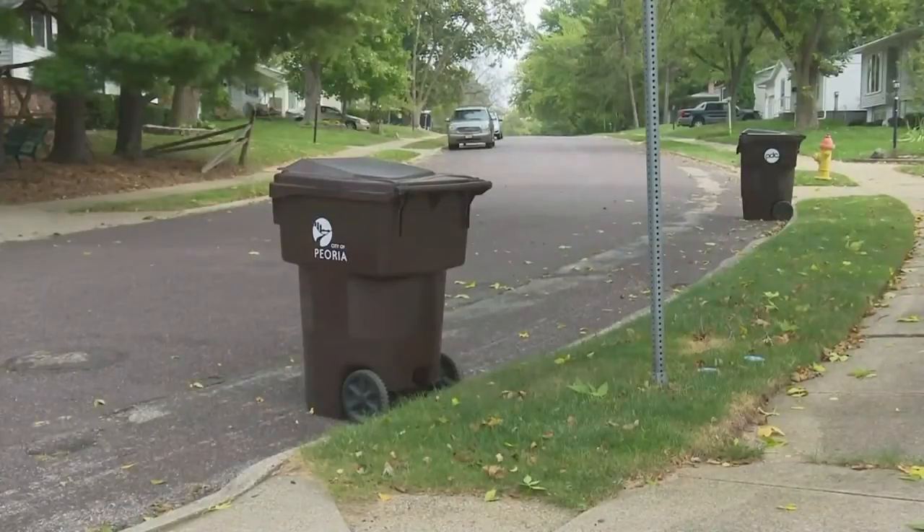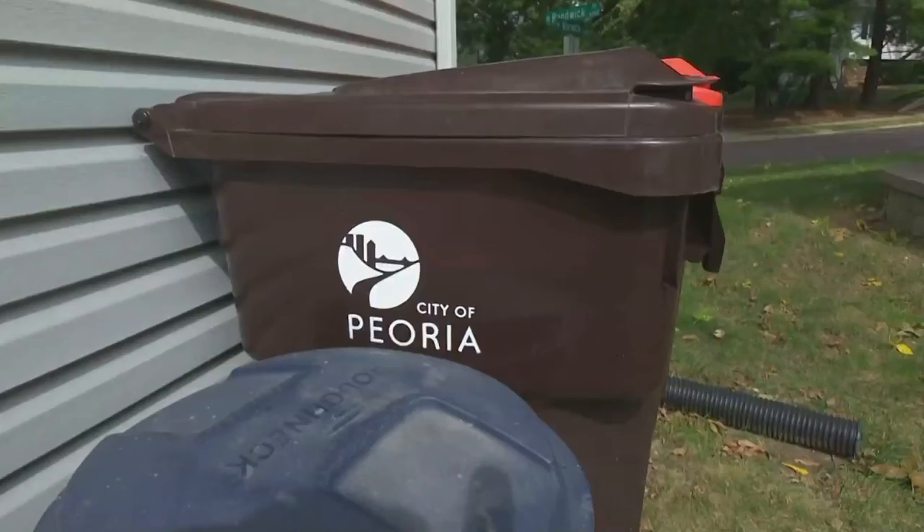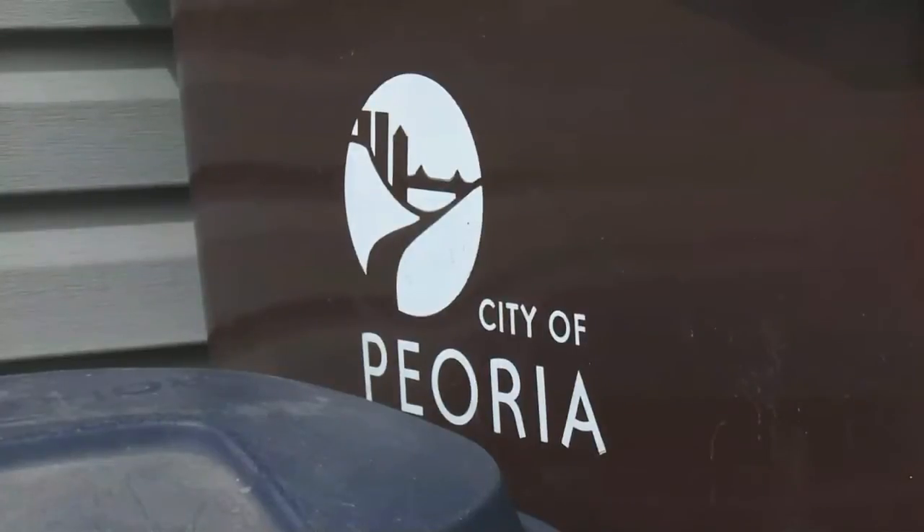Also do your homework so you know the right way to get rid of the things you don't want or need. Go online and check with your local resources to see how to properly dispose of things like expired medications, household cleaners, electronics, or even confidential papers.